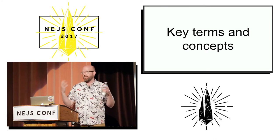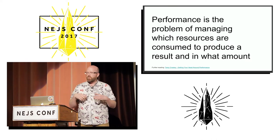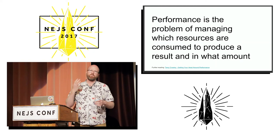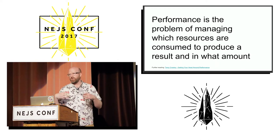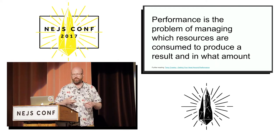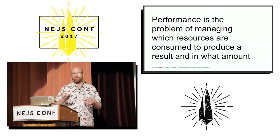More broadly, performance optimization is the practice of figuring out how to minimize the number of resources that you consume to accomplish a task. In our case, that task is going to be to transmit a web page to a user and show it in their browser.